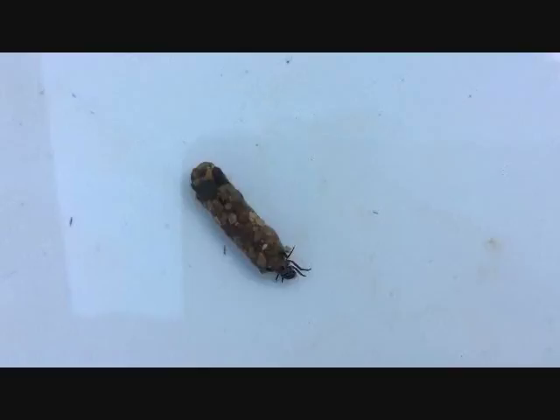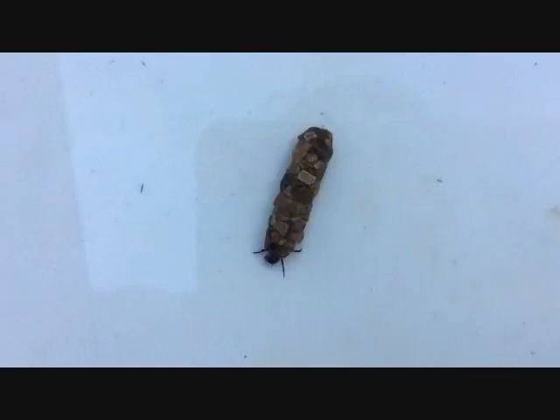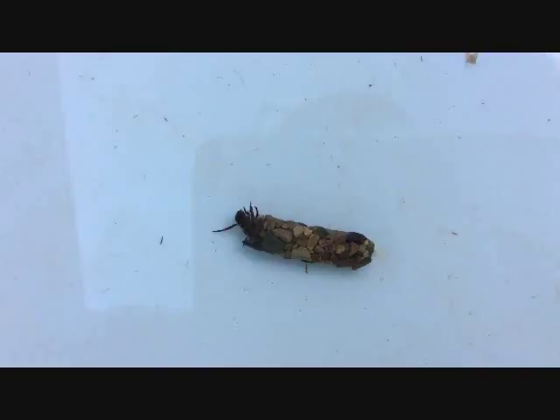As you can see here, he sticks his front pair of legs out and he's able to move about. This casing does not keep him in one position or one place within the creek — he is able to move about.